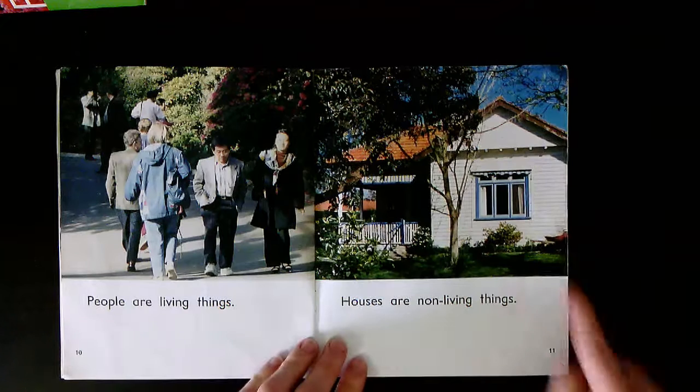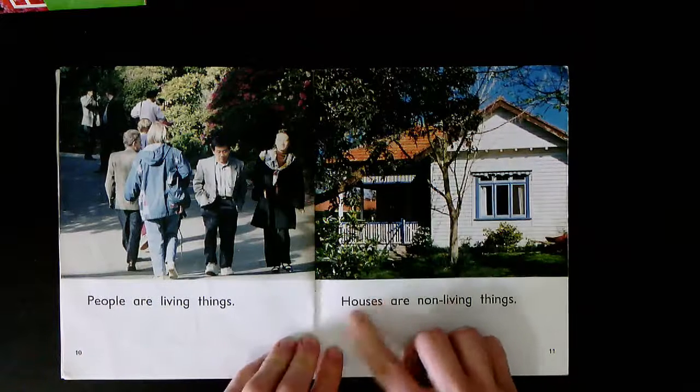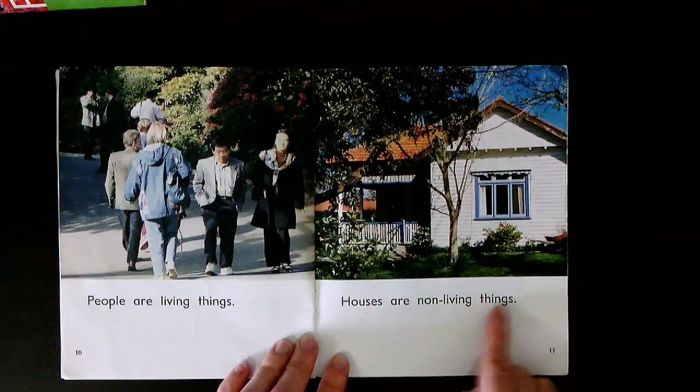What can you see on page eleven? It's a house. Houses. Houses are non-living things. Together: Houses are non-living things. Your turn.